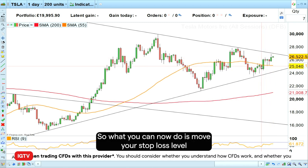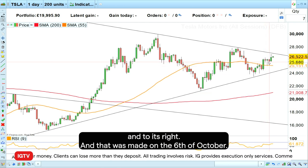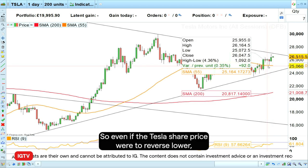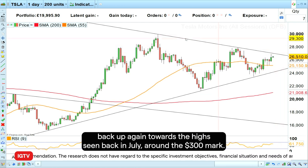What you can now do is move your stop loss level either to break even, or I would move it to below the last reaction low — a low which is lower than the candle to its left and right — which was made on the 6th of October. I'll place it below that low around $250.70. So even if Tesla were to reverse lower, we would make a small profit, and otherwise I'd let it run as it could head back up towards the July high around the $300 mark.